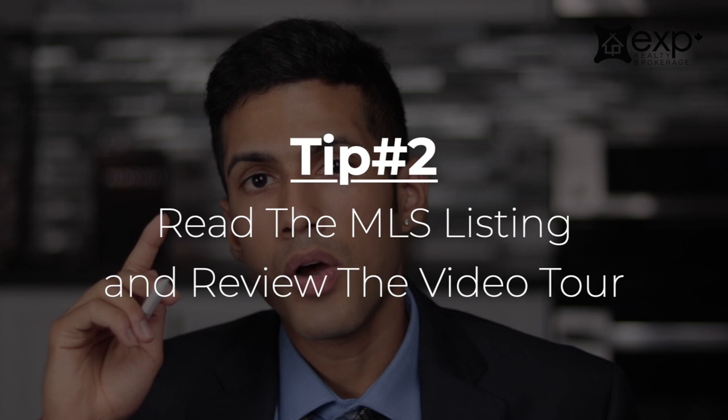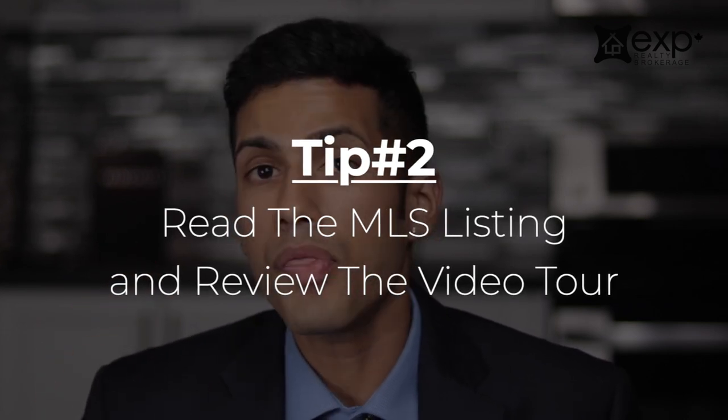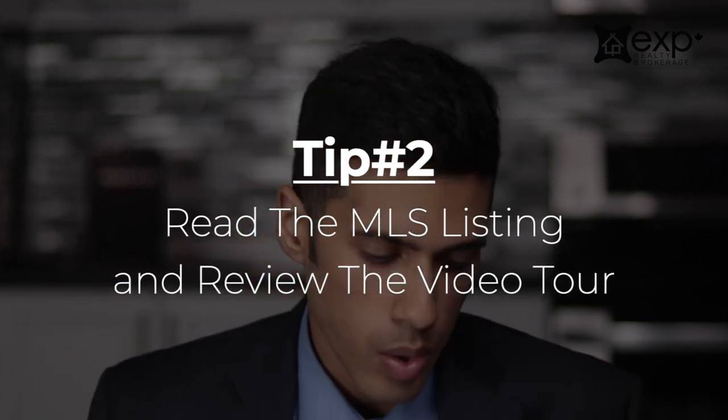Tip number two: read the whole MLS listing and go through it with your agent. Instead of just scanning over a property, be sure to look at the details — the devil is often in the details. It may be something to do with the AC or a particular contract the seller is involved with. We even see sellers who are only selling conditional on them leasing the property back from the new purchaser, meaning the seller would want to stay there for a year or so. A good real estate professional familiar with the greater Toronto area can guide you through that whole process.